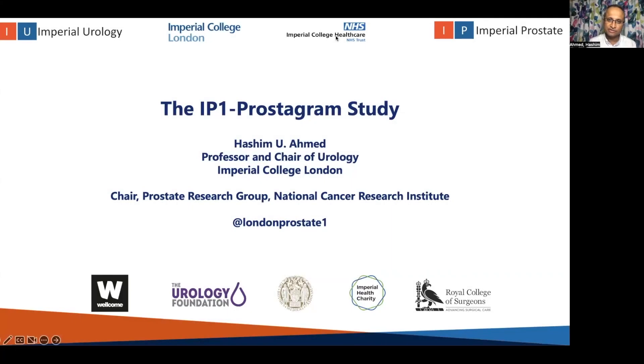Many thanks for inviting me to give this talk on the IP1 Prostagram study. My name is Hashim Ahmed. I'm Professor and Chair of Urology at Imperial College London, and I also chair the Prostate Research Group at the UK's National Cancer Research Institute. This is a whistle-stop tour of the study and an elevated pitch for why this could be one of the future screening strategies.